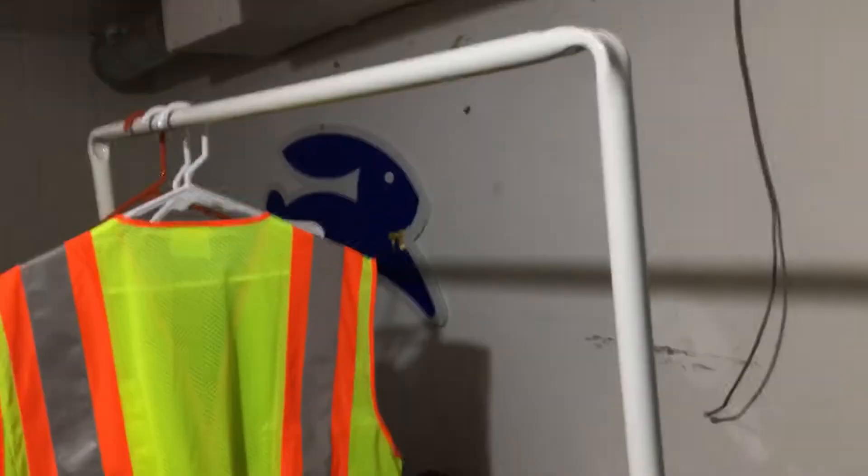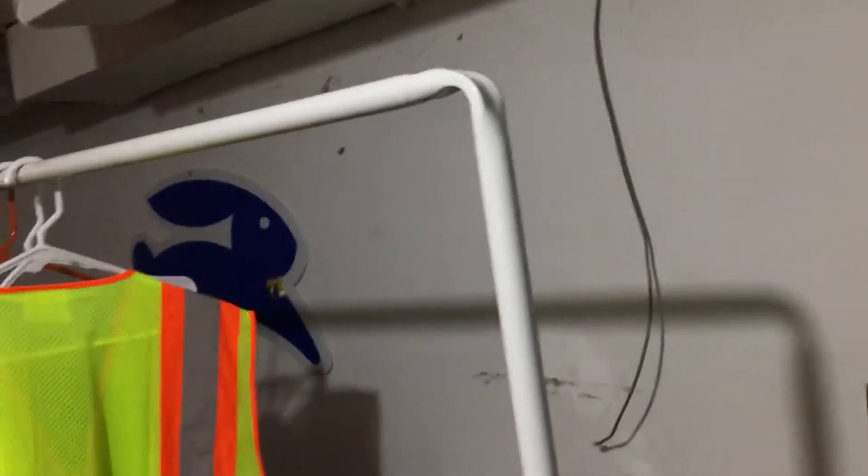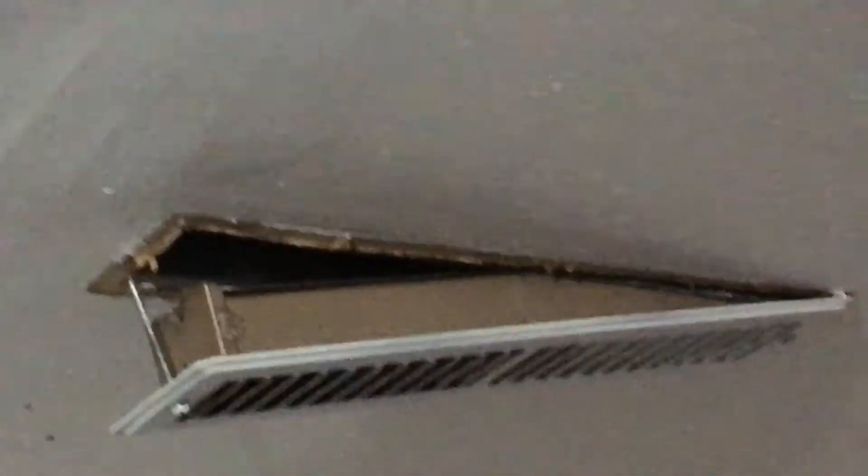I'm gonna turn off the lights before I get out of here. There's a Blue Bunny — that is another thing worth coming out here for a video. Wow, what happened to the ceiling here?